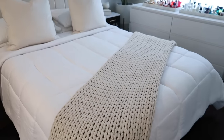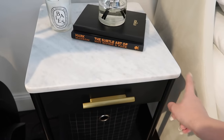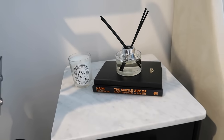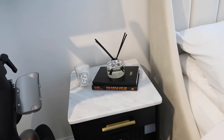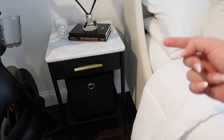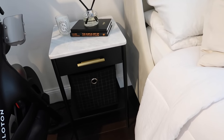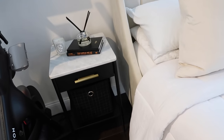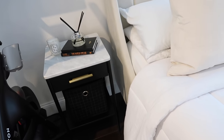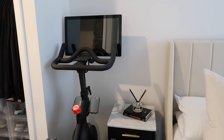I have this really pretty chunky knit throw from the brand Casa Luna at Target. The nightstands were a little pricey but I love that they're real marble. I kept the styling minimal because there's already a lot going on in the room. I love that this nightstand has both a drawer and a shelf. I have these little cubes from Target underneath to store extra sheets, slippers, or whatever you'd like.